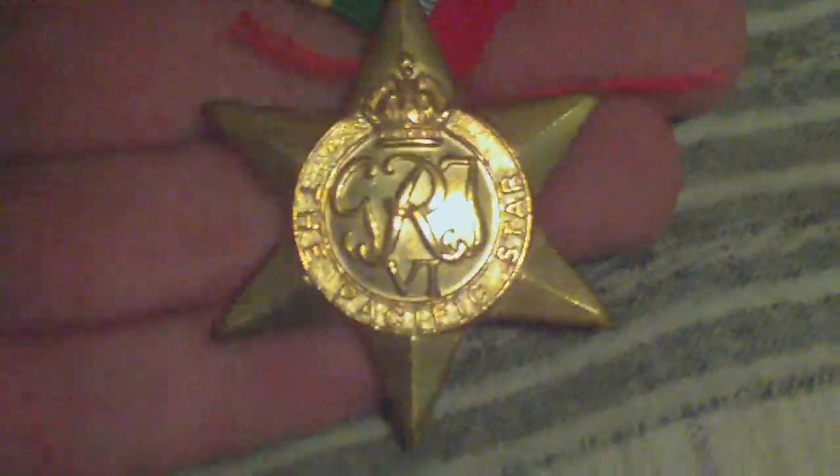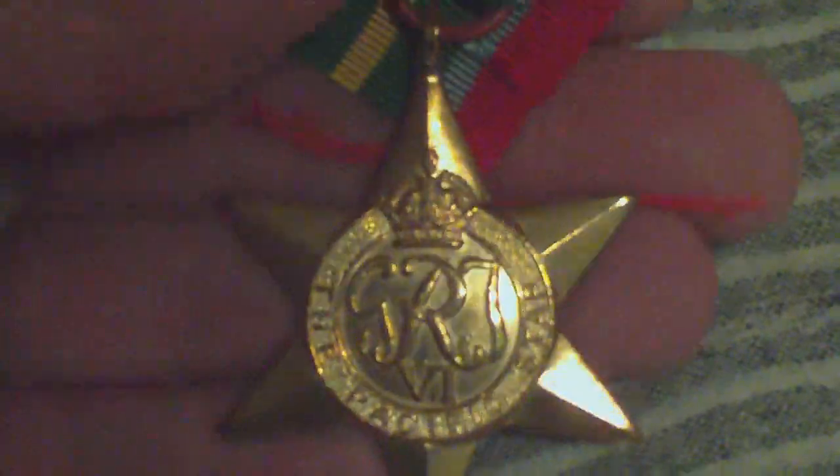This is the Pacific Star, awarded for operation in the Pacific area between 1941 and 1945, issued to British and Commonwealth forces.